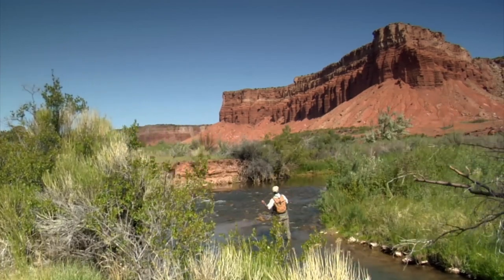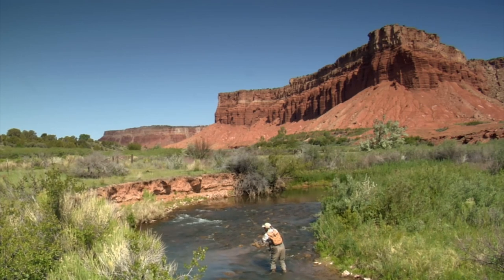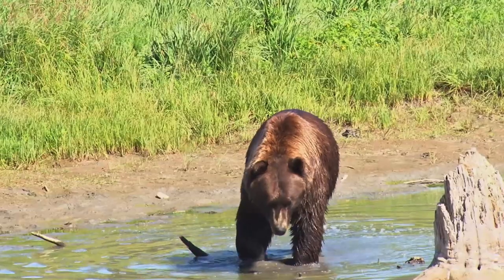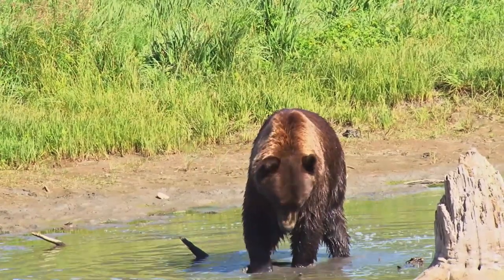The outdoors — quiet, serene. A place to spend time alone with your thoughts. But you're not always alone. Surprises are common in the outdoors. You never know what you'll stumble across, and being prepared is the key.